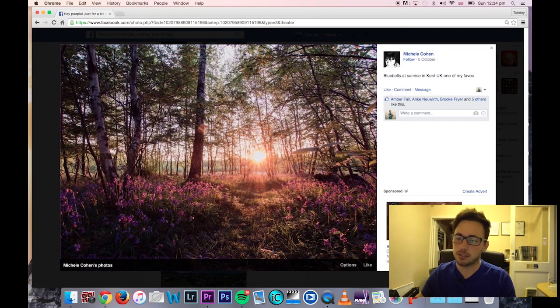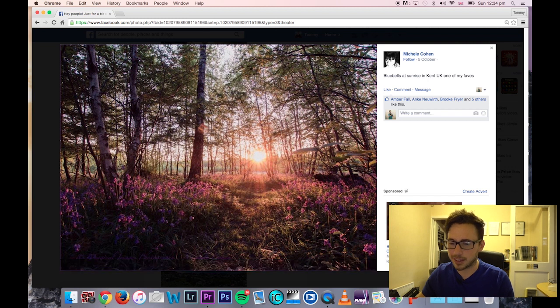Michelle, really really nice shot — brilliant landscape. Can't really fault it. Really really nice — one of the best.